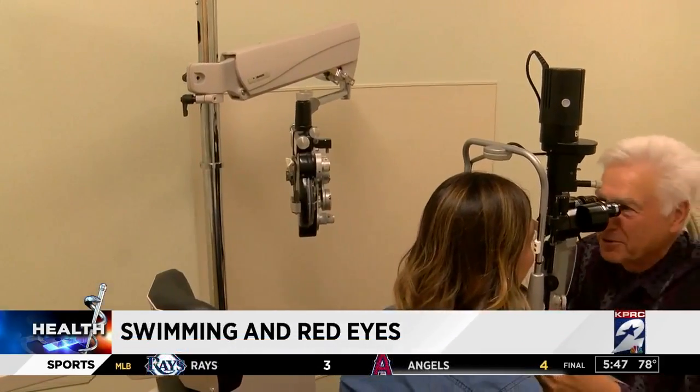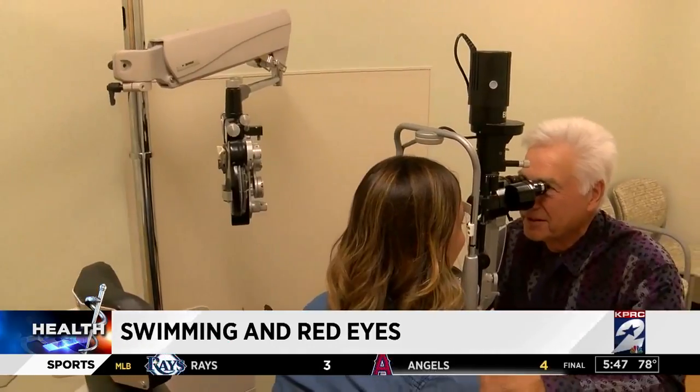It causes extreme dryness to the eyes, and also the chemicals cause a chemical allergy to the eye. Optometrist Mel Gehrig says he sees a lot of red eyes this time of year, but it's not always the pool to blame. The main two causes of red eyes, especially during the summer, are dry eyes and allergy eyes.